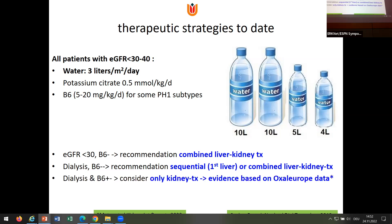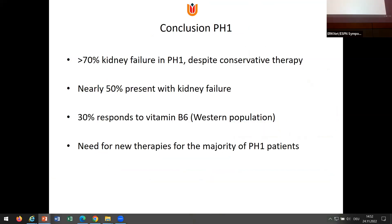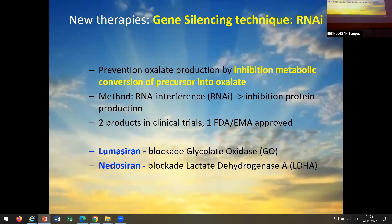If you have a B6-sensitive mutation, consider only kidney transplantation. We now have quite robust data from the OxalEurope database that it is actually a good therapy in certain mutations like G170R. But outside the Western population, there are very few patients who are B6-sensitive — so there is a need for new therapies. These new therapies are FDA or EMA approved or nearly approved, and they are all based on the idea that you should take away the precursor of oxalate or block the last step to oxalate production.